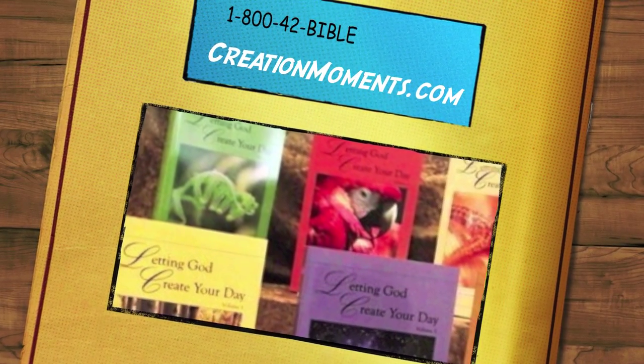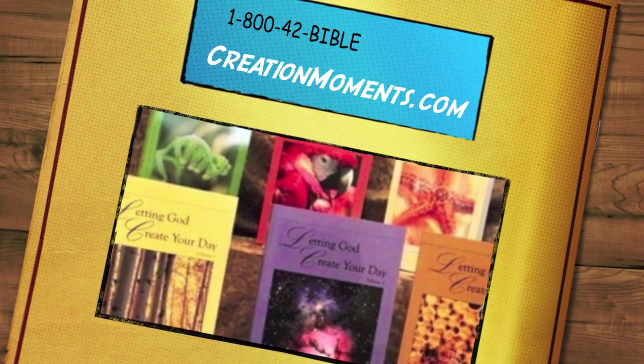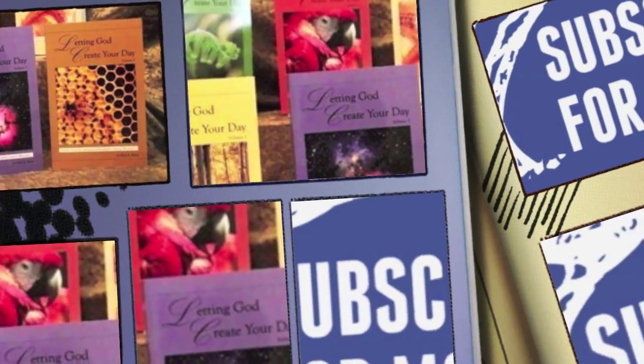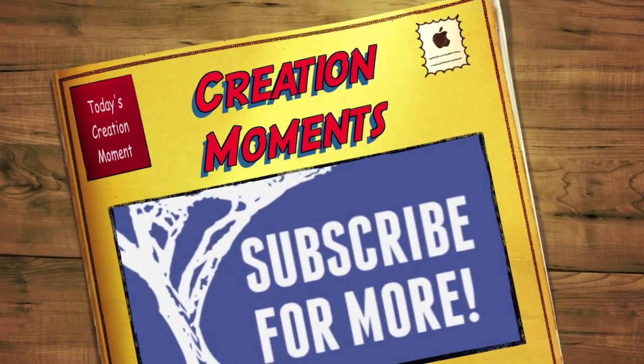To get a complete set of transcripts from Creation Moments programs, ask about the book Letting God Create Your Day, when you visit us online at creationmoments.com or give us a call at 1-800-42-BIBLE. And join us again for another Creation Moment, proclaiming evidence of God's truth.